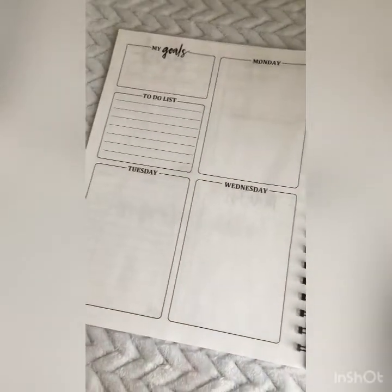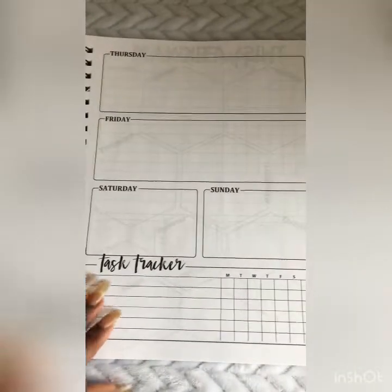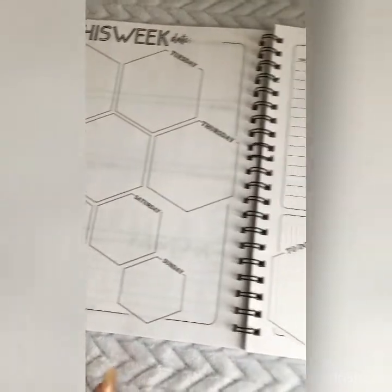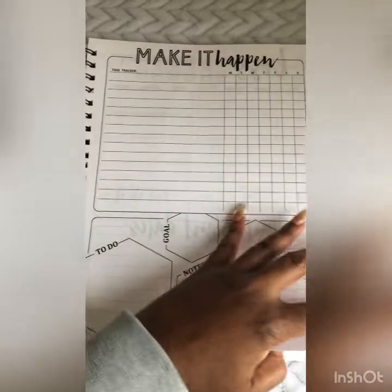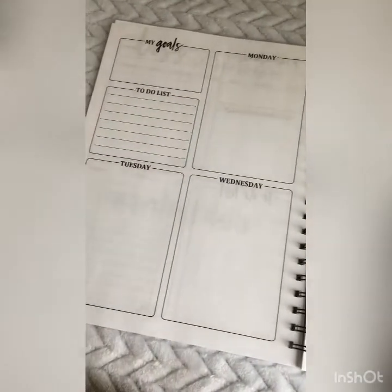Then there's the weekly planner, and what I love about this planner is that each week is different. There are four different styles — one for each of the four weeks in a month — so each week every month will have a different style. When you get to the next month they repeat themselves, but it's cool to have four different styles per month.